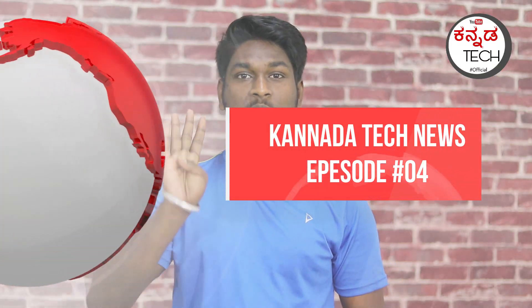Hello friends, welcome to Kanada Tech News Episode 4. This is a Tech News segment, and I have already started our channel's Tech News series.